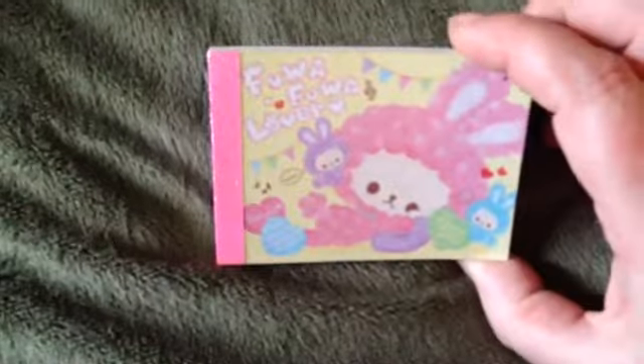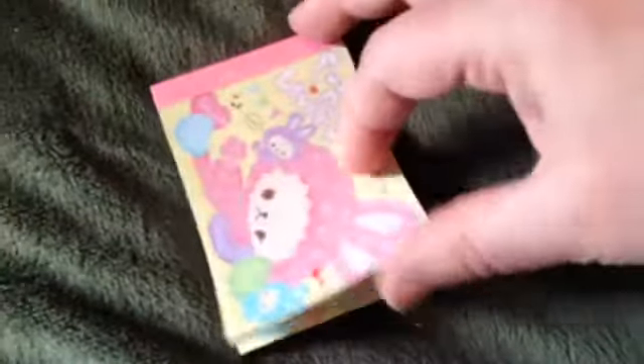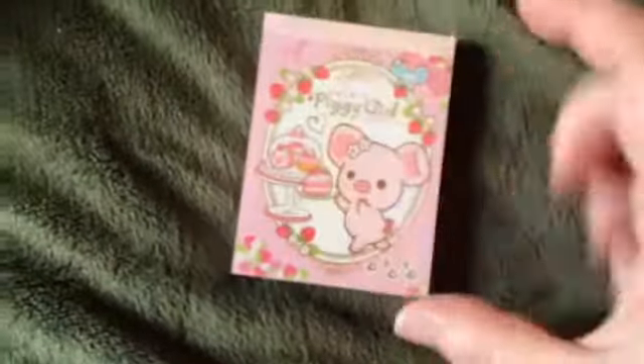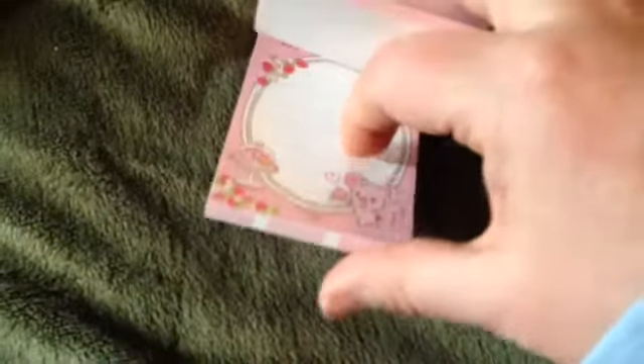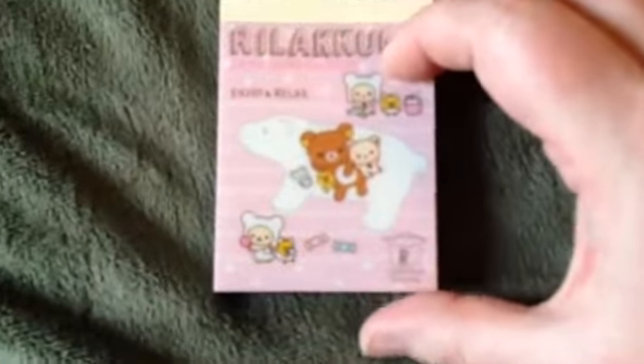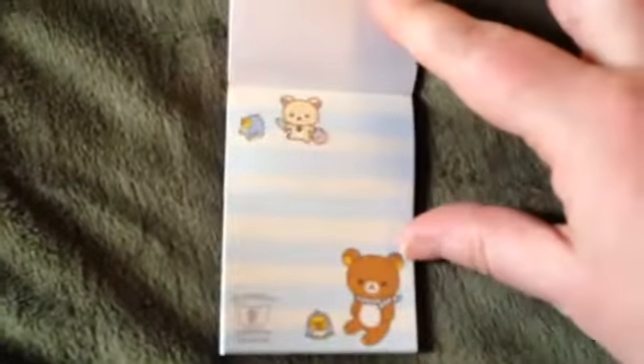And then I got this one — it has the cover and then that design. And another piggy one with her little desserts — so cute. And then strawberries, and this Rilakkuma and this Rilakkuma — that one and that one.